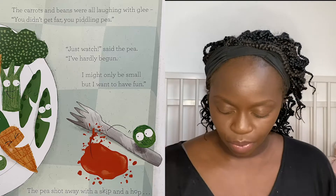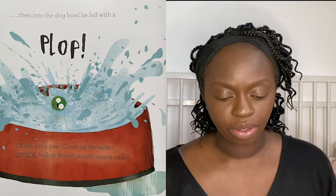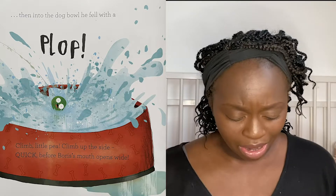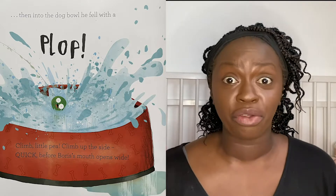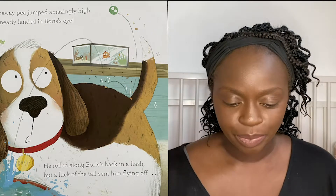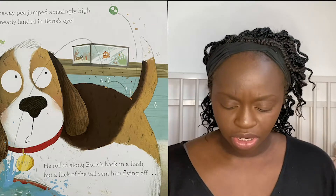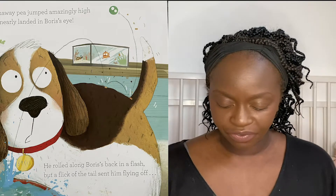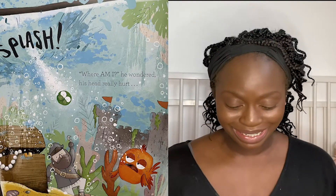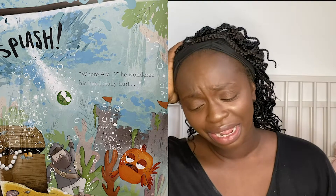The pea shot away with a skip and a hop, then into the dog bowl he fell and went plop. Climb little pea, climb up the side — quick, before Boris's mouth opens wide! The runaway pea jumped amazingly high and so nearly landed in Boris's eye. He rolled along Boris's back in a flash, but a flick of his tail sent him flying off — splash! "Where am I?" he wondered. His head really hurt.